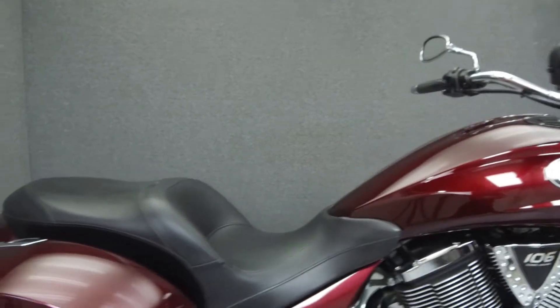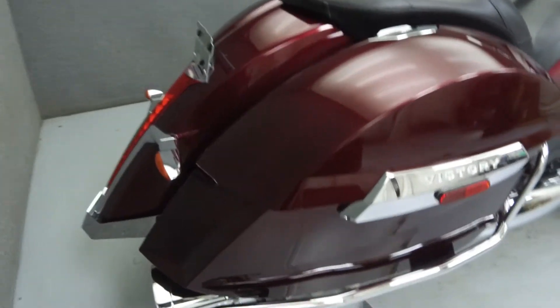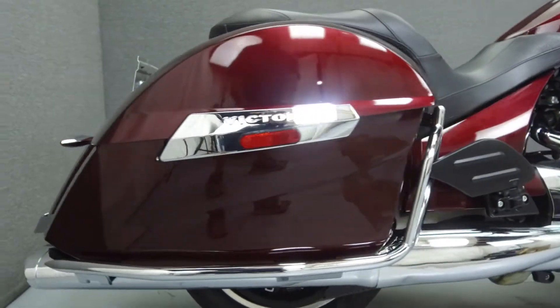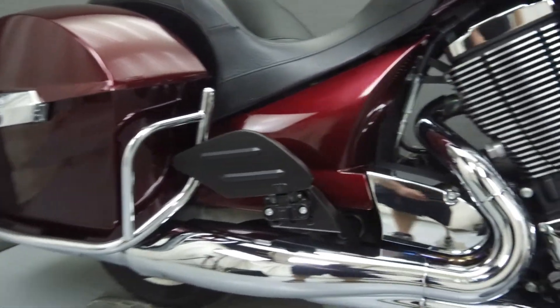Powered by a 106 cubic inch V-twin engine with a 6-speed transmission, the Crossroads puts out 97 horsepower and 113 foot-pounds of torque. It has a seat height of 26.5 inches and a wet weight of 745 pounds.